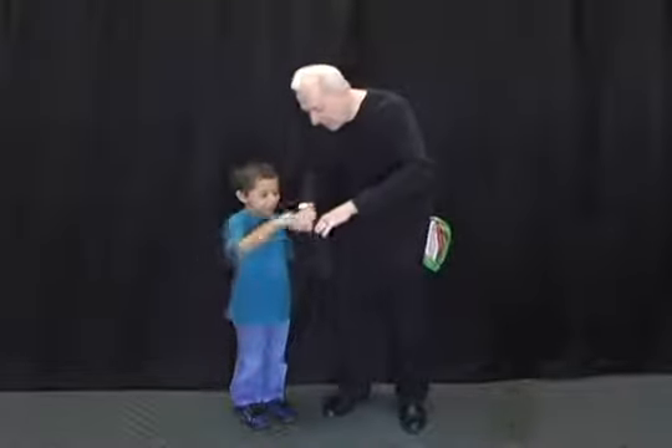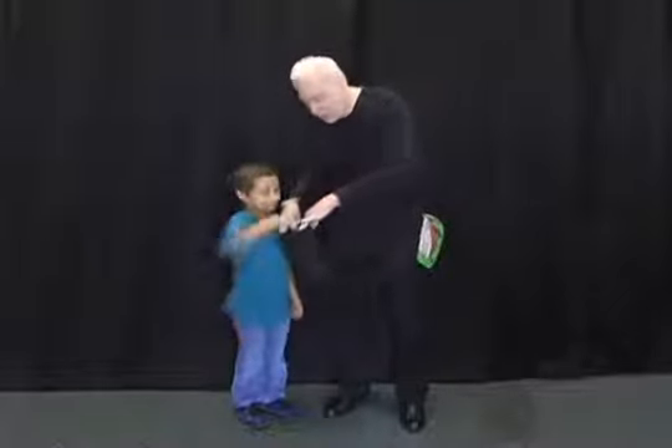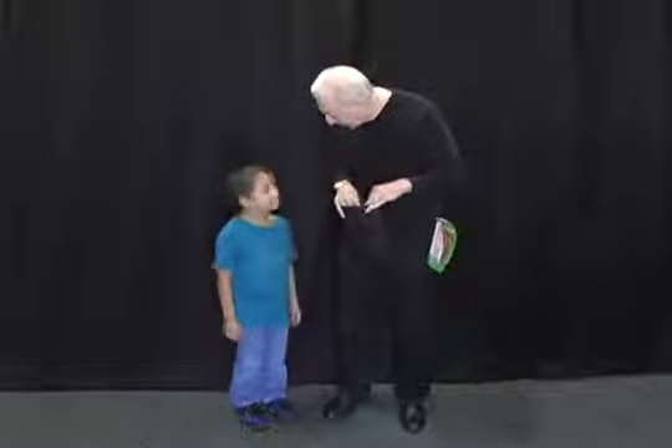Reach in that bag and tell everybody what you feel. Nothing. Nothing? You don't feel the inside of the bag? Try it again. What do you feel this time? Nothing. Oh my goodness, you don't feel your hand in there? Are you not feeling very well?